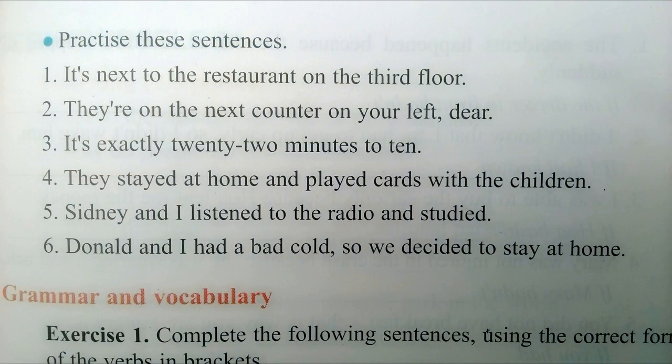Practice these sentences. One: It's next to the restaurant on the third floor. Two: They're on the next counter on your left, dear. Three: It's exactly twenty-two minutes to ten. Four: They stayed at home and played cards with the children. Five: Sydney and I listened to the radio and studied. Six: Donald and I had a bad cold so we decided to stay at home.